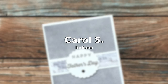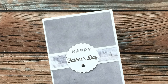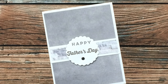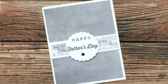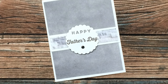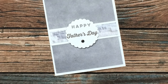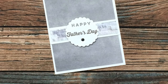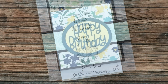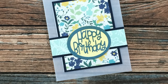Carol S of Indiana used the June 2021 layout to create 55 cards for nursing homes and friends. Something special about hers is they are just flat cards — no fold — and on the back she has a little stamp and signs her name. I think this is a great way to really mass produce those cards and use a little bit less card stock, but there is still room on the back for a little message. Thanks so much for sharing, Carol.